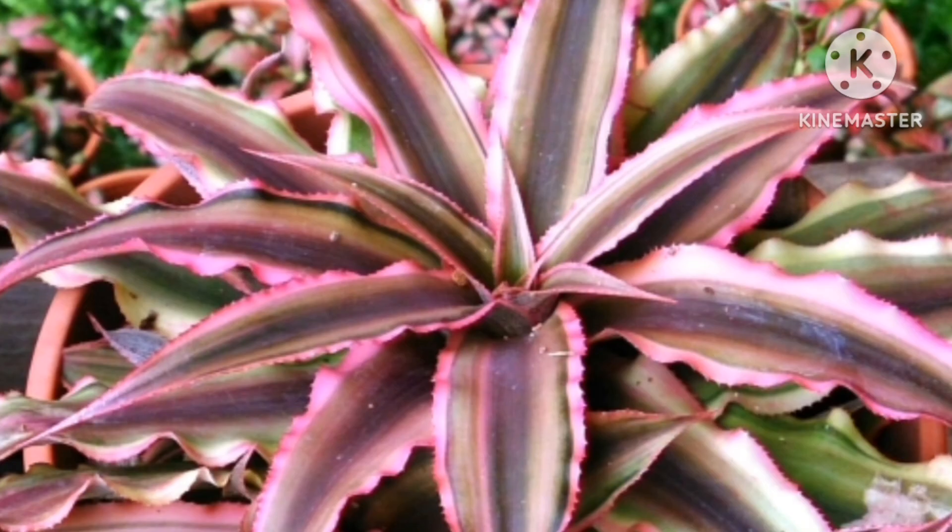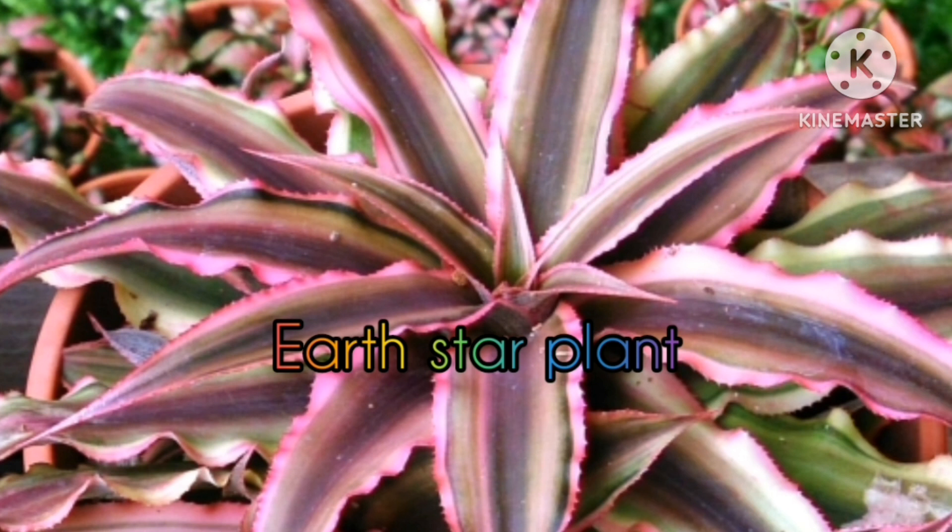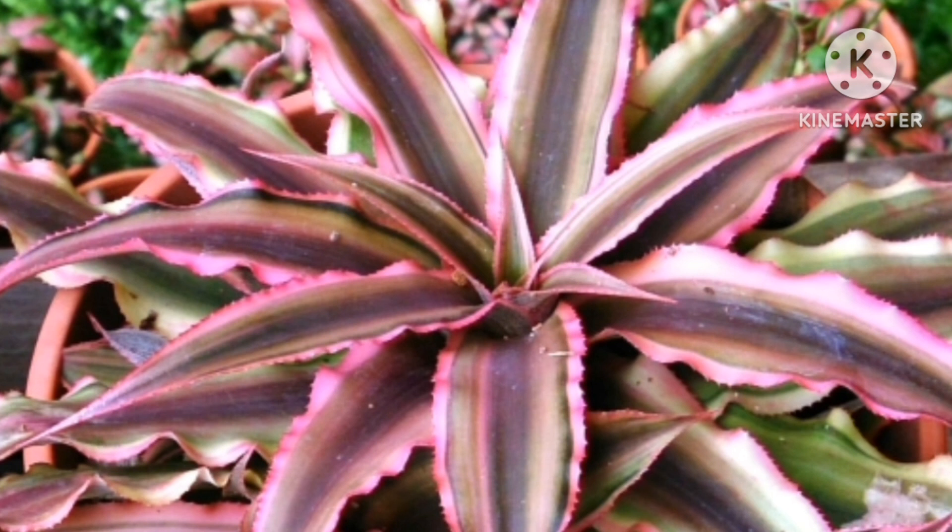Earth Star Plant. Belonging to genus Cryptanthus, this is a flat-growing bromeliad with colorful leaves arranged in a rosette manner. It's an indoor plant that can be grown in pots and dish gardens.